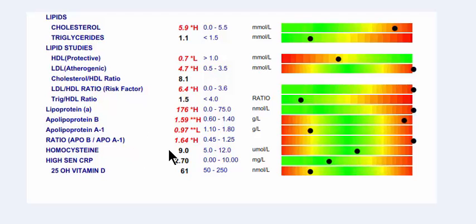Homocysteine is not too bad — ideally 6 to 8, so 9 is alright. But the high-sensitivity C-reactive protein of 2.7 indicates there is mild but chronic inflammation occurring. So inflammation, combined with the high levels of the bad LDL, represents a high risk for cardiovascular disease, and also other chronic problems like diabetes, dementia, and Alzheimer's. And their vitamin D is quite low at 61.